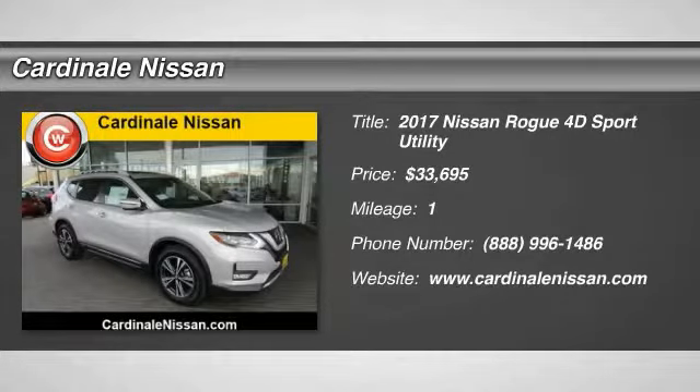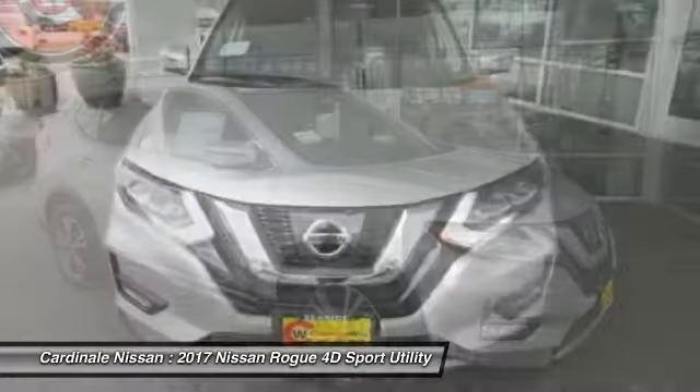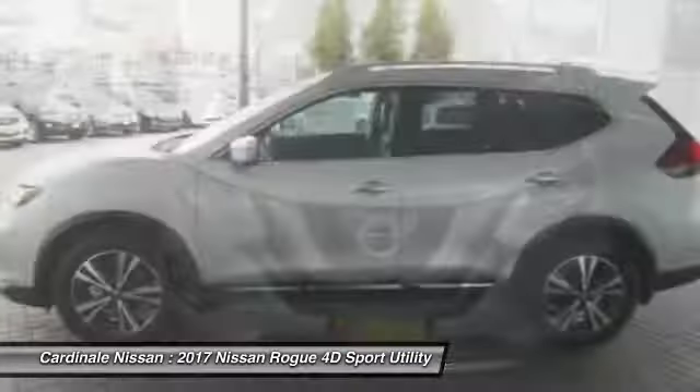Make a great choice today with the 2017 Rogue. The stylish Rogue gets 27 miles per gallon and still boasts nearly 58 cubic feet of cargo space.